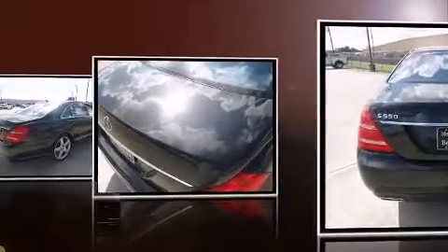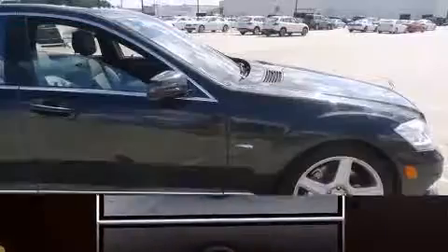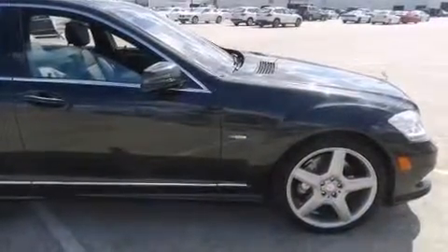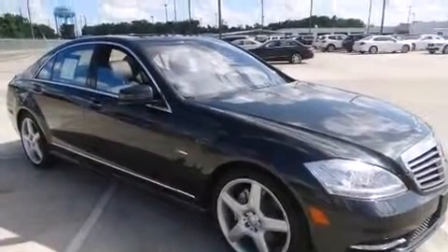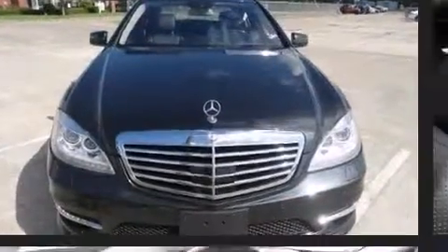Mercedes-Benz infused the interior with top-shelf amenities such as power trunk closing assist, automatic dimming door mirrors, heated and ventilated seats, power moonroof, and power seats. You and your passengers will enjoy the stereo system, which includes a CD player with MP3 capability and 15 speakers.